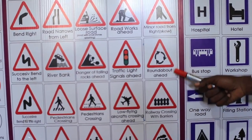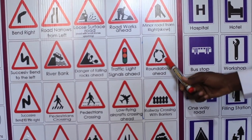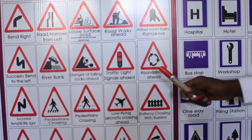Roundabout ahead. You have to determine your lane and where you're going before reaching the roundabout. There is an intersection, so slow down.